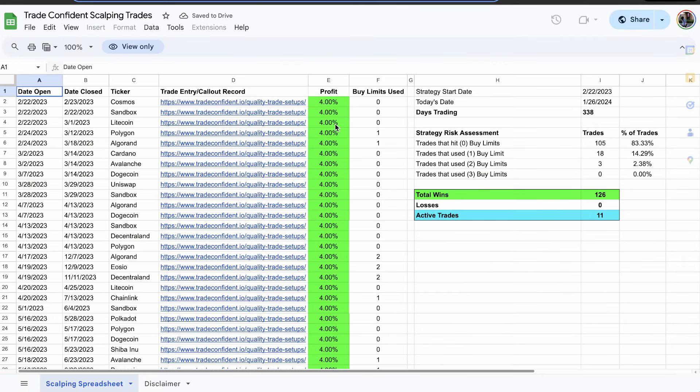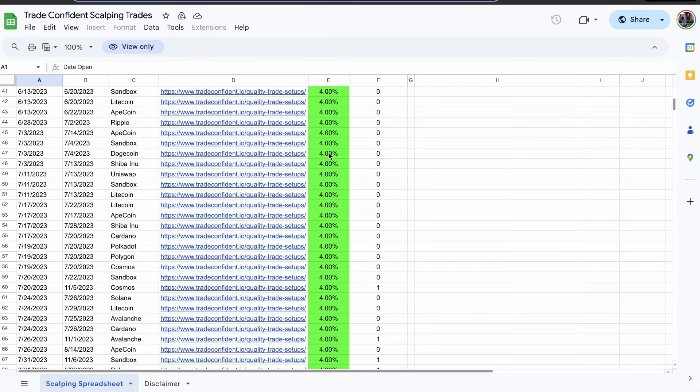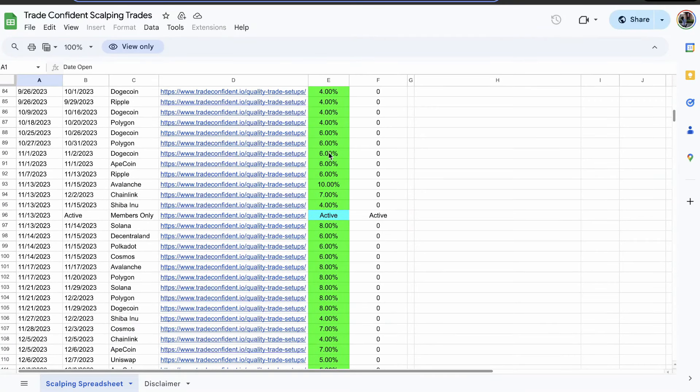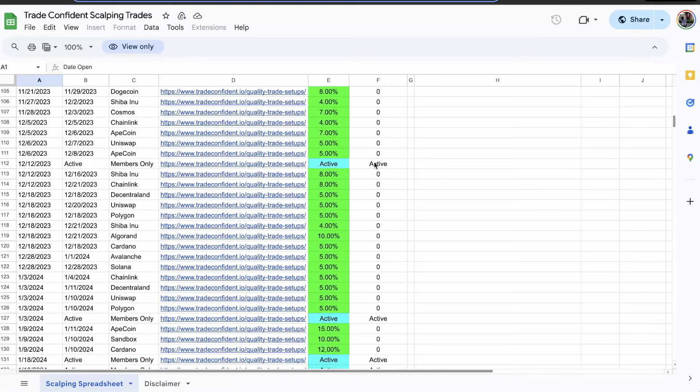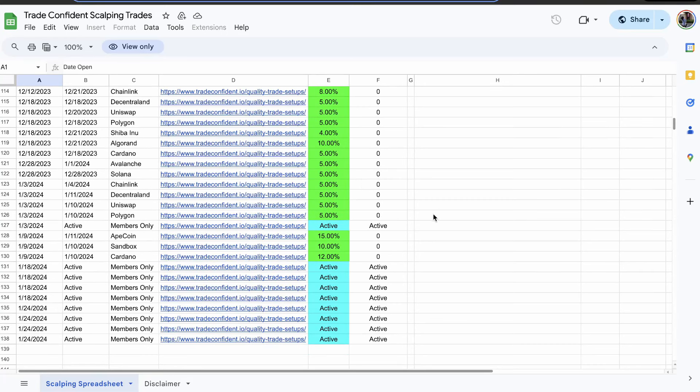Once the trades are won, you're going to want to view the performance record. What you're going to notice is a whole bunch of 4% wins — each of these green cells is a 4% win — but farther and farther in time, you're going to see as high as 6%, 7%, 10% or more. We even just won a 15% trade win. If you want to join us for these trades, you have a whole bunch of active ones right here, and these are all going to be seeing some serious profits soon.